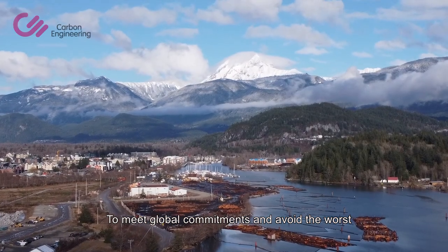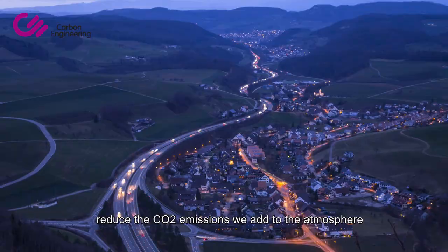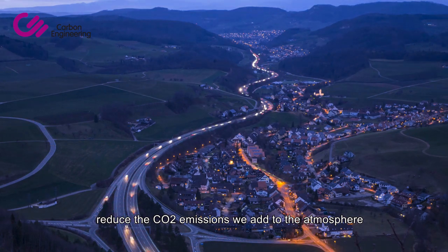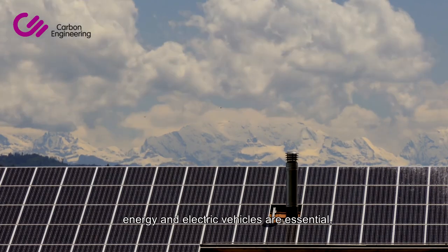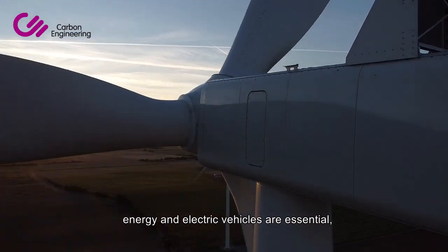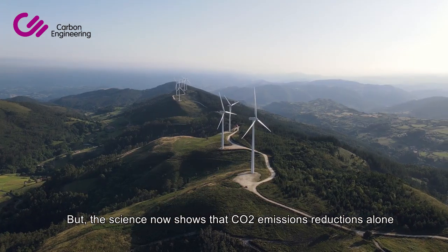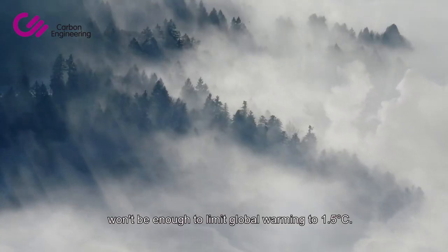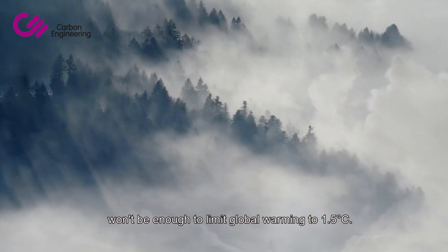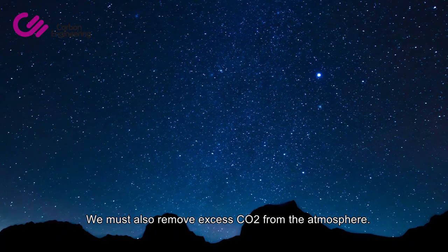To meet global commitments and avoid the worst impacts of climate change, it's critical that we reduce the CO2 emissions we add to the atmosphere each day. Emissions reduction solutions like renewable energy and electric vehicles are essential and should be scaled as fast as possible. But the science now shows that CO2 emissions reductions alone won't be enough to limit global warming to 1.5 degrees Celsius. We must also remove excess CO2 from the atmosphere.